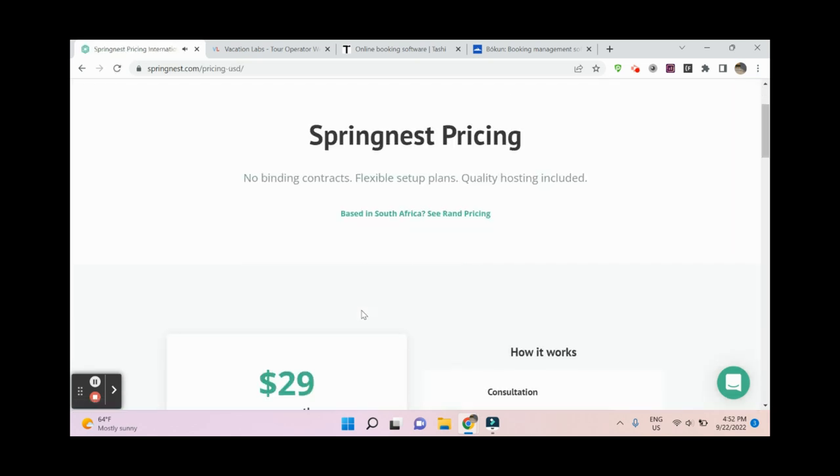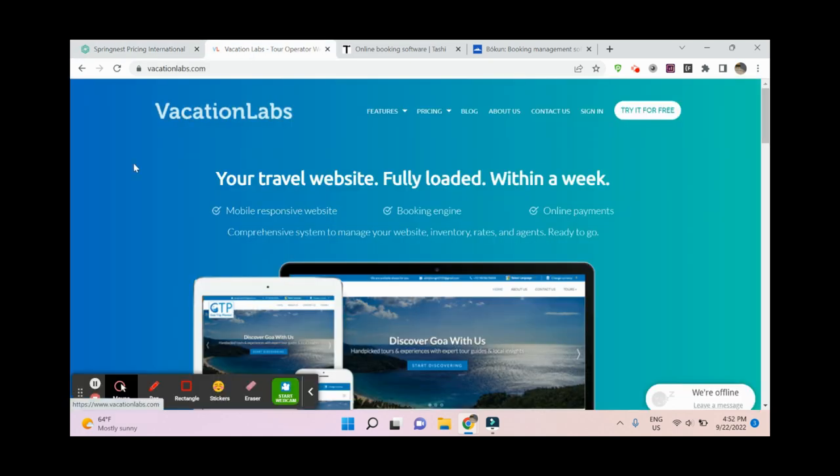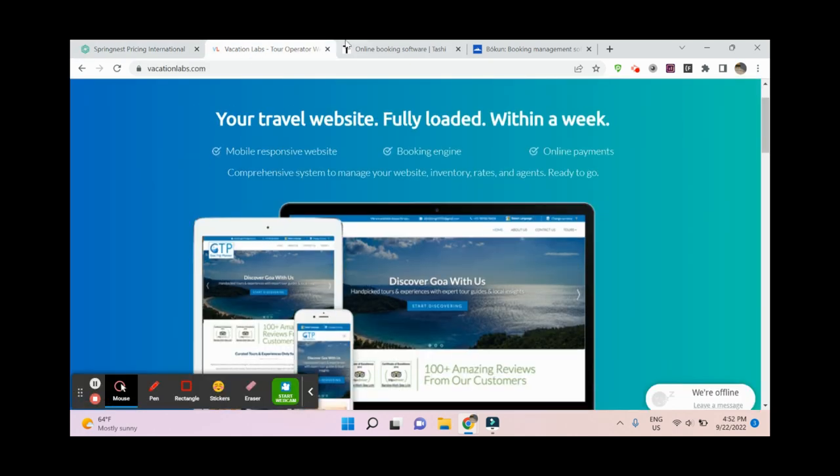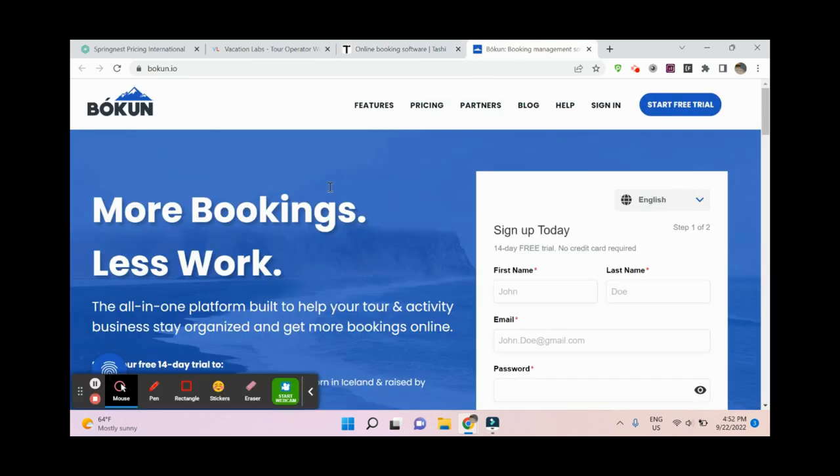The same price applies to Vacation Labs. Then we have Tashi, which is also an OTA and a little bit different, and also in that area is Bokun from TripAdvisor.